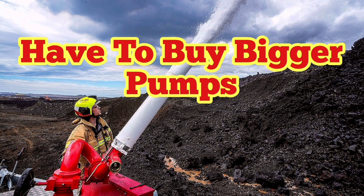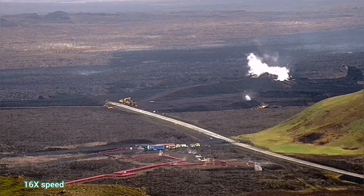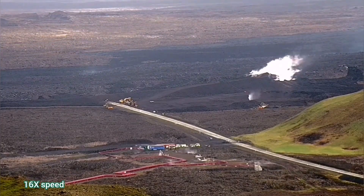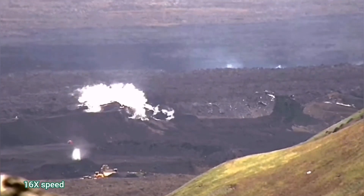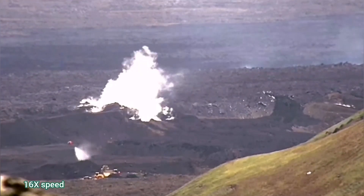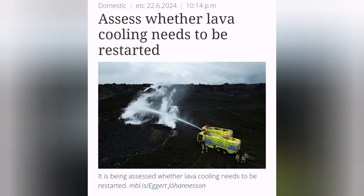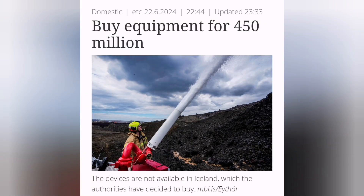The lava intrusion into the Svartsengi geothermal power plant is continuing. We have to use the bigger pumps to combat this flow of lava. We have built three walls so far inside, including the L1. The water sprays are continuing — this is the last and biggest intrusion point, which is the cause of the worry. The two other ones have solidified at least from this view.